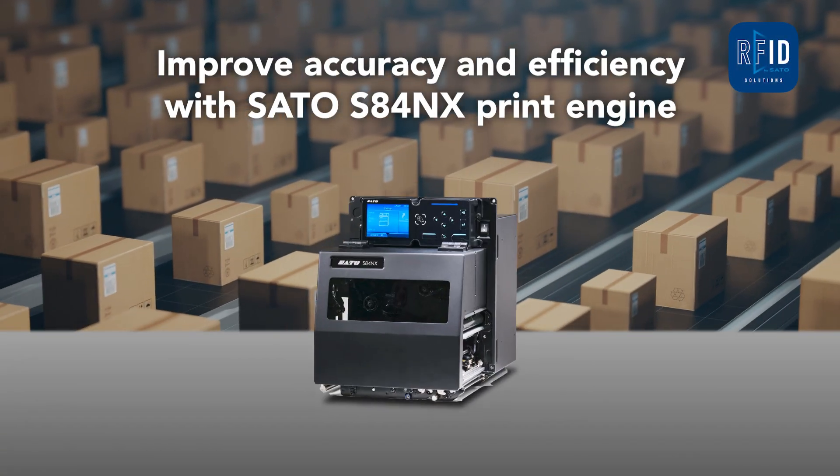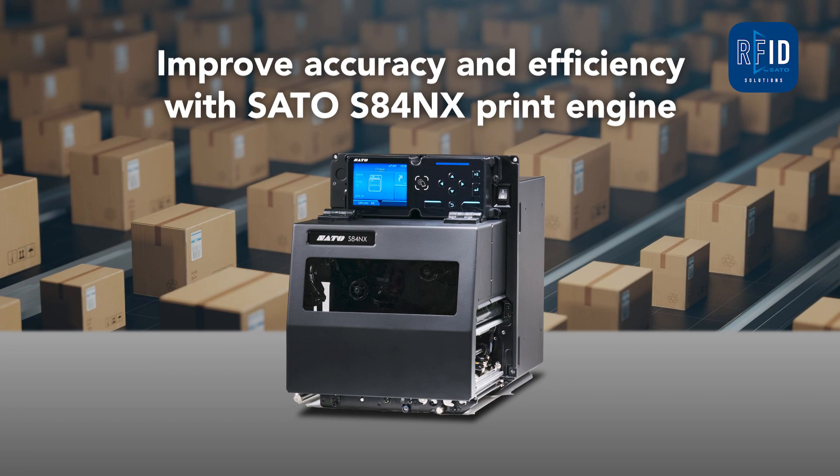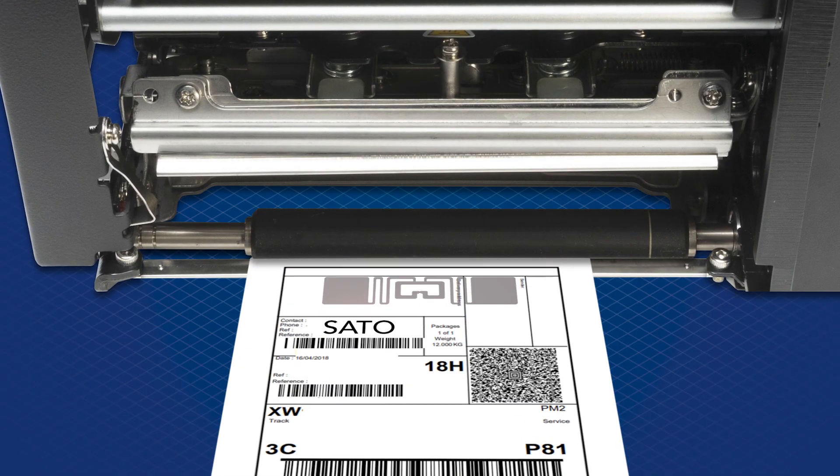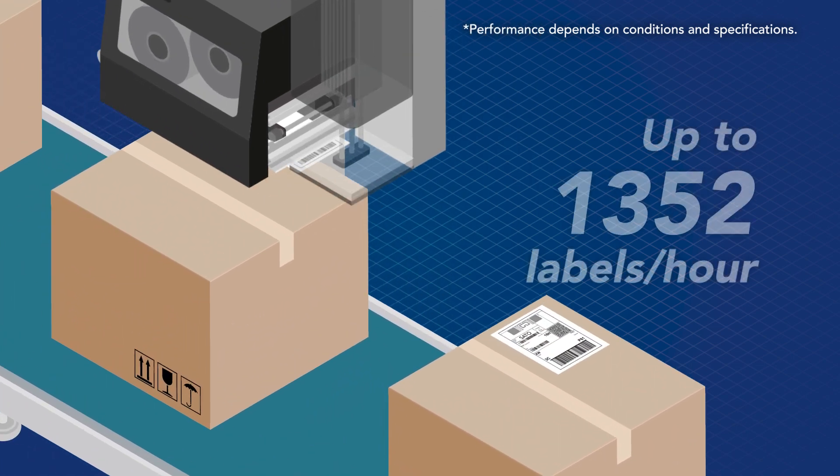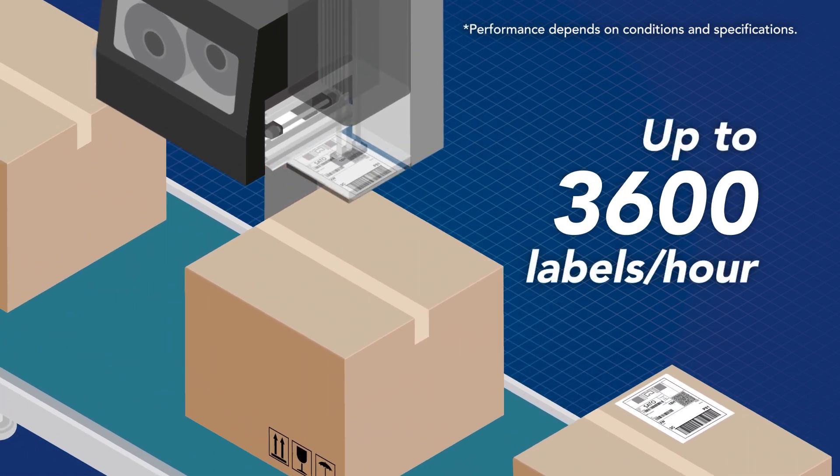Introducing Sato's solution using the S84NX RFID print engine to improve accuracy and efficiency. It encodes and automatically applies up to 3,600 labels per hour.